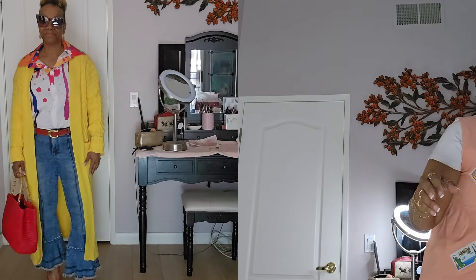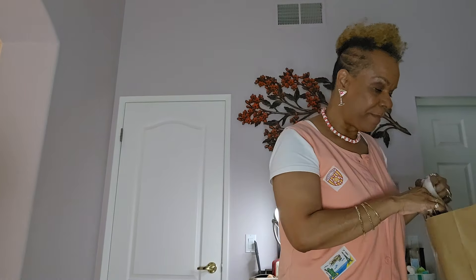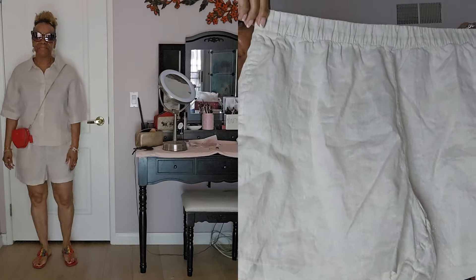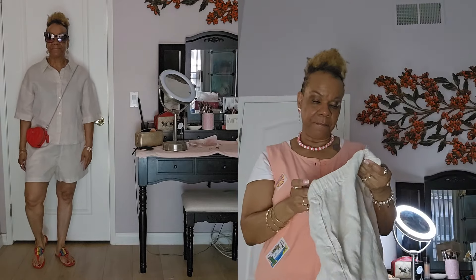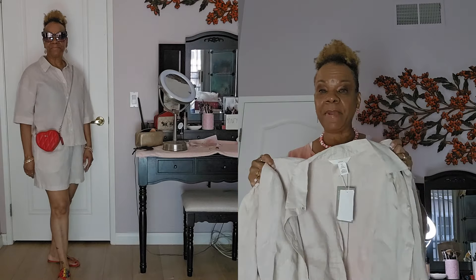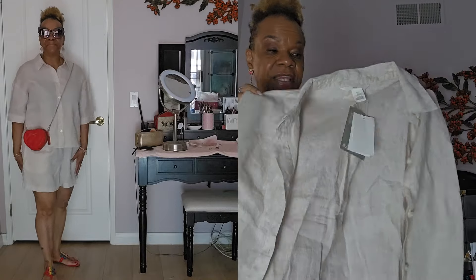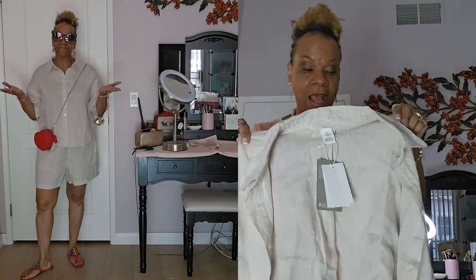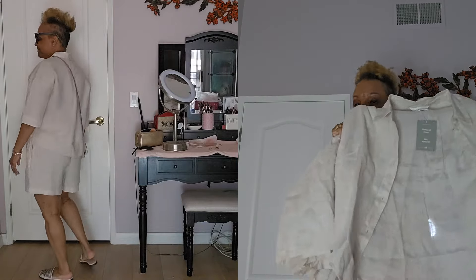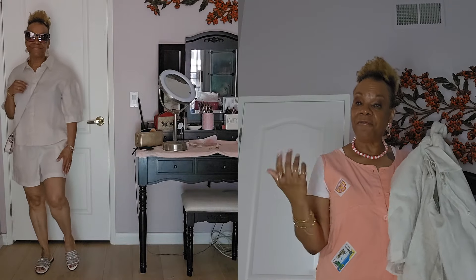Now let's get into the Zara bag. From H&M, I got these linen shorts — they are natural linen — and the matching top to go with it. Short sleeves. I went in-store, so I'll try to leave links below if available on the website. I thought this would be really good for the cruise since it's linen and will be comfortable.